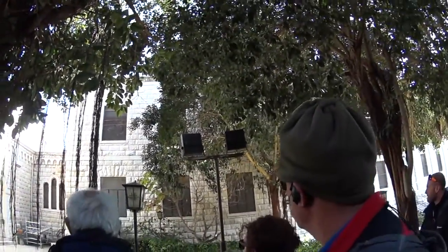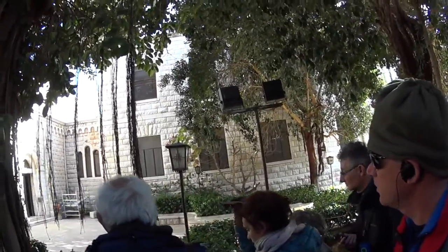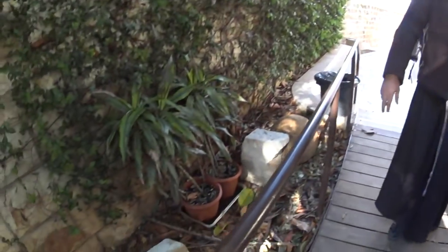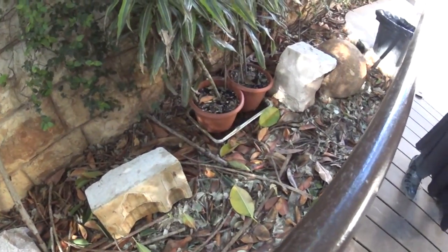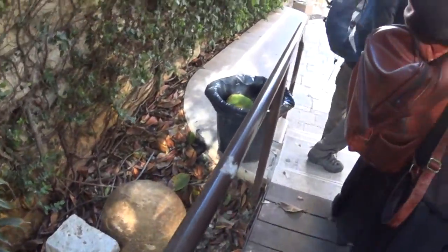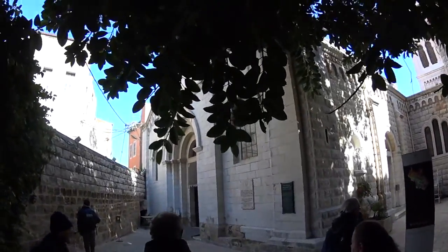Even the ceiling has the pattern of the Latin Patriarchate. This is part of the Ottoman building — the church built by the Franciscans in the 18th century. So that is where we are.